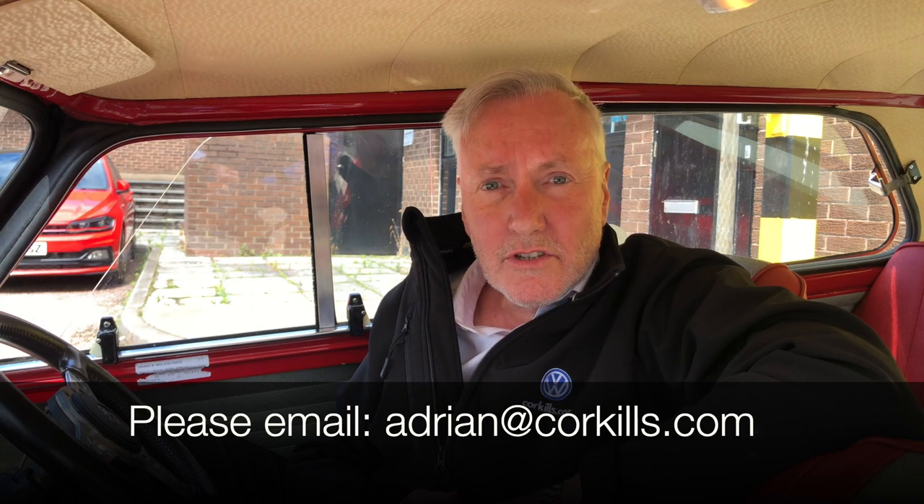This is obviously a very special car to me. If you think it might be of interest to you, please contact me on my email adrian.corkles.com.